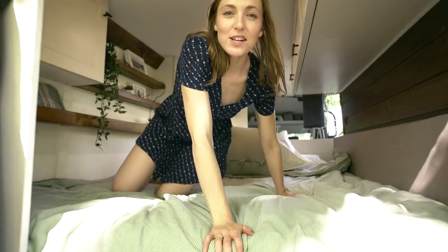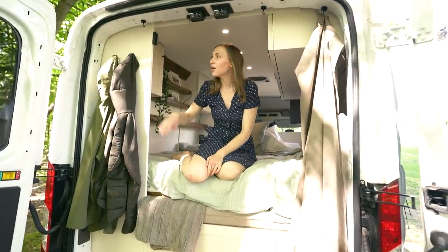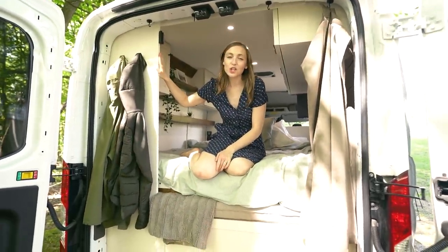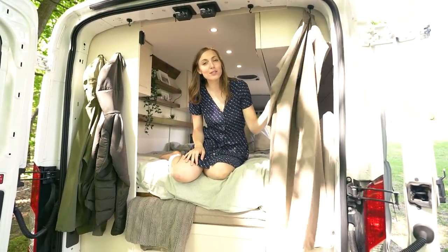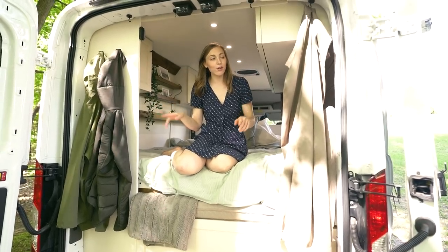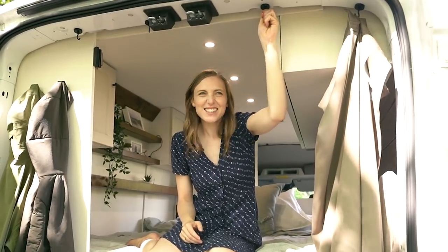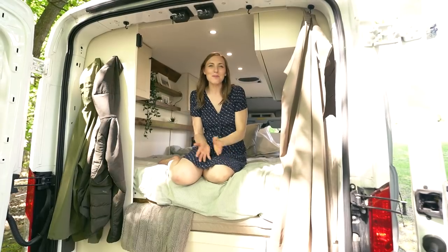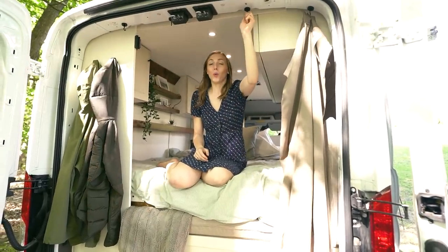At the rear of the vehicle we put hooks on one side, perfect for all of our jackets. We also have blackout curtains at both the front and rear, attached using 100-pound magnet hooks — they stay up really well.